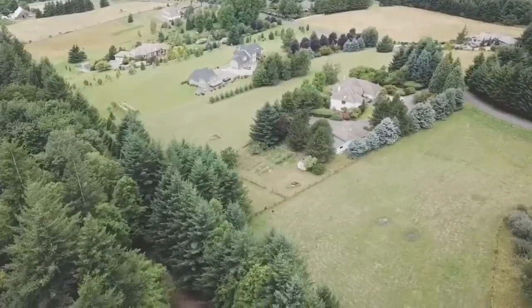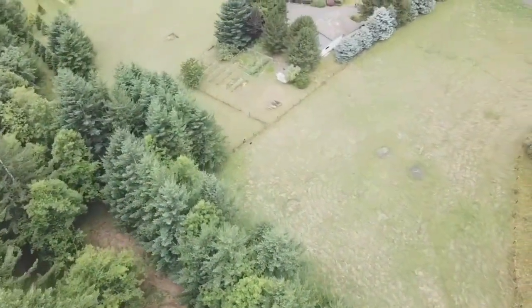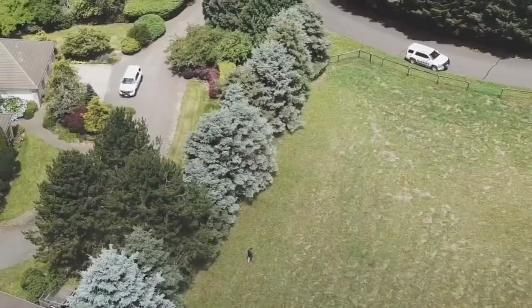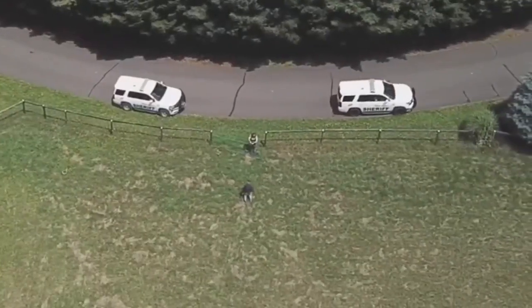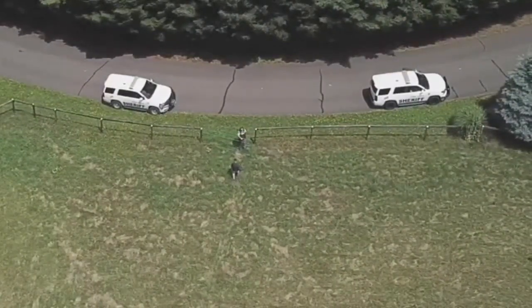In fact, deputies told us about one particular case where a drone was used to locate a man with dementia who wandered away from his home and into the woods. Because you have that eye in the sky, we're able to see him kind of walking along a timber line and we're able to direct officers in to find him because we could see the officer.